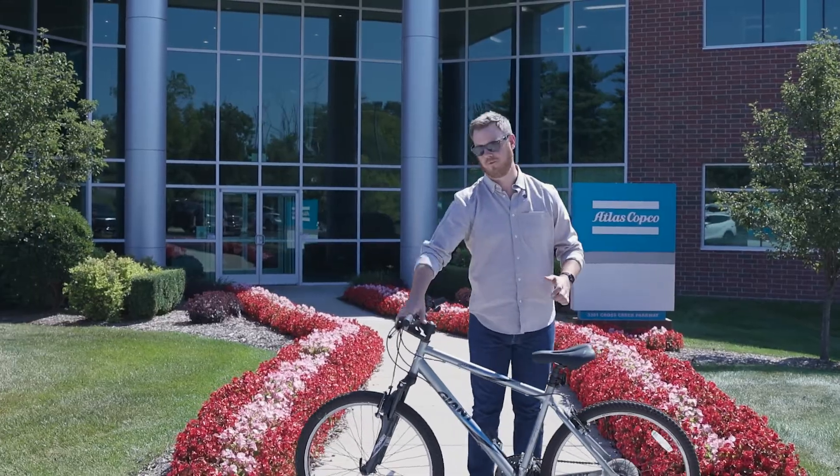Welcome to Simply Sustainable, Atlas Copco's guide to improving the sustainability and profitability of your manufacturing process. Today we're doing something a little different — we're outside of the shop. We're going to go visit a scrap yard to learn a little bit more about where the scrap from the manufacturing process ends up and what kind of impact it has. Let's roll out.